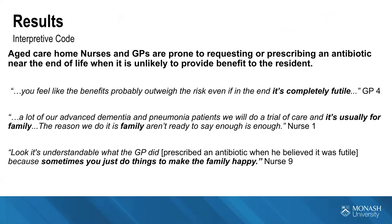We discovered that aged care home nurses and GPs are prone to requesting or prescribing an antibiotic near the end of life when it's unlikely to provide a benefit. One GP said: 'You feel like the benefits probably outweigh the risk even if in the end it's completely futile.' A nurse said: 'A lot of our advanced dementia pneumonia patients will do a trial of care, and it's usually for the family — the reason we do it is because the family aren't ready to say enough is enough.'